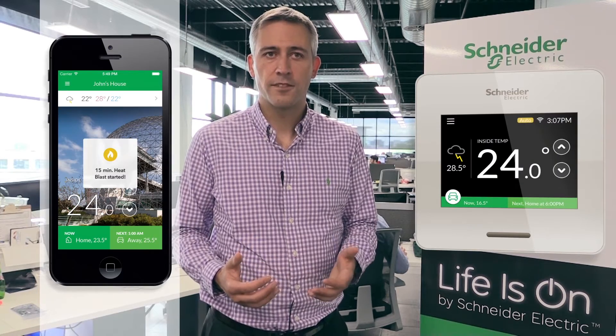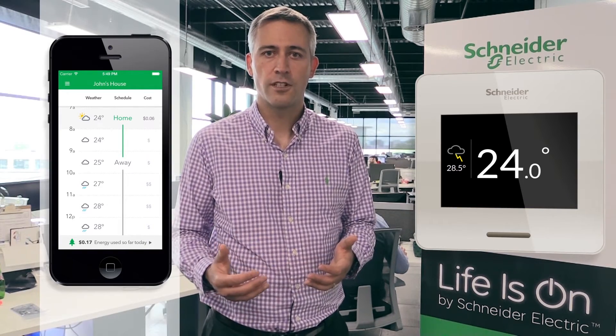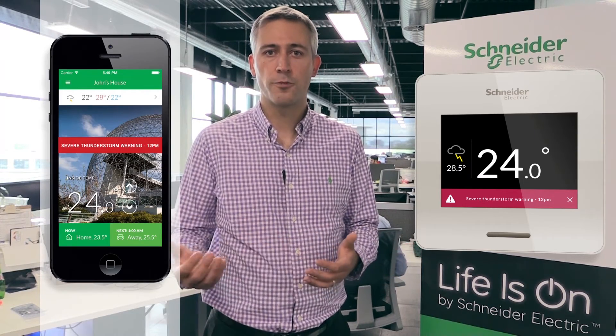Once the product is connected, the user can get access to the free weather services from Schneider Electric. Not only will you have the weather for the next hours or the next days, but weather alerts will be directly prompted at the device level or on your mobile application.